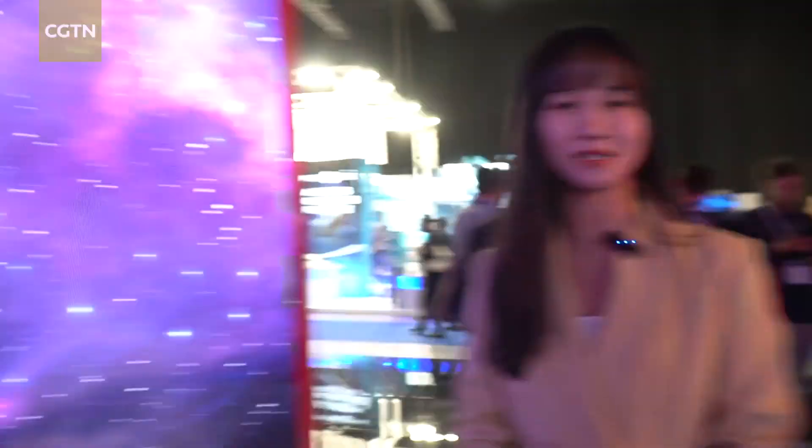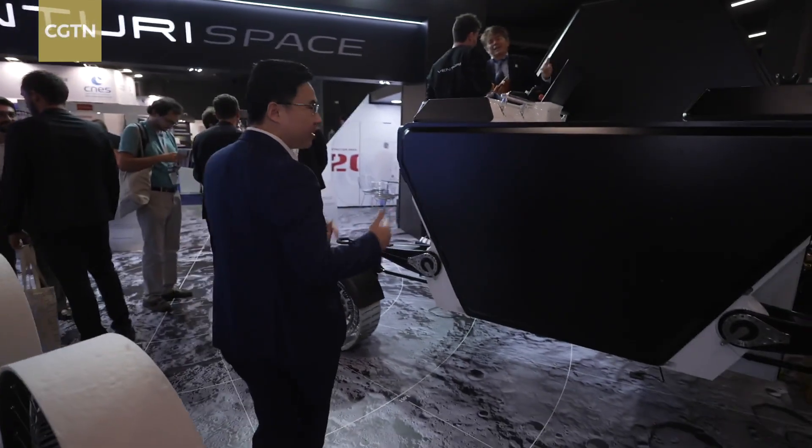I definitely don't want to miss out on the chance to check out some of the latest and coolest innovations. Let's dive in and explore. Look at this super interactive display here.